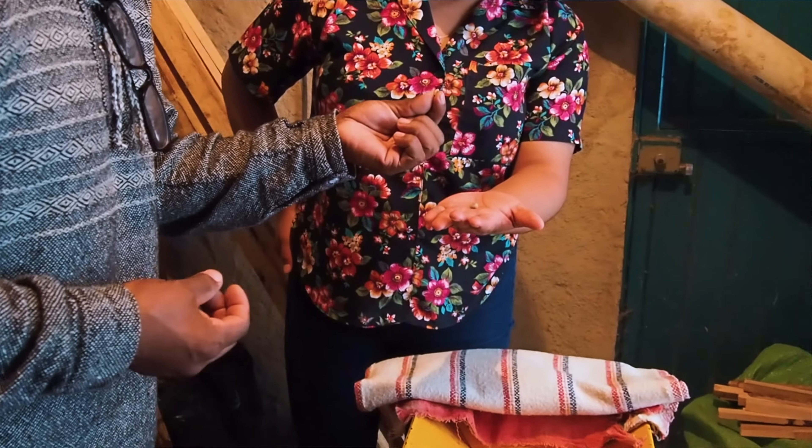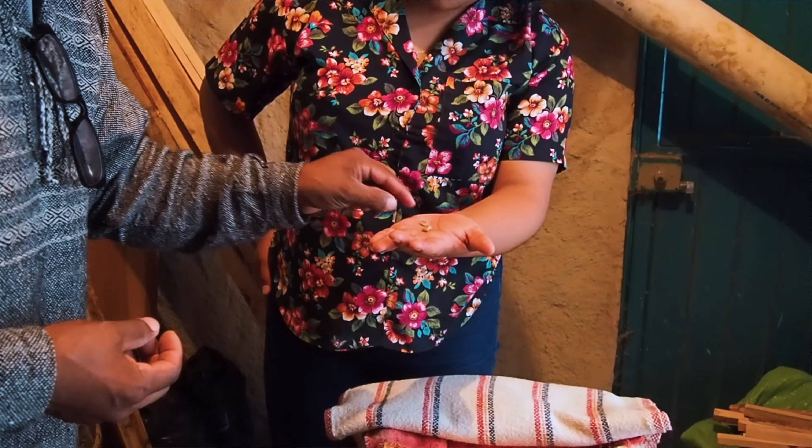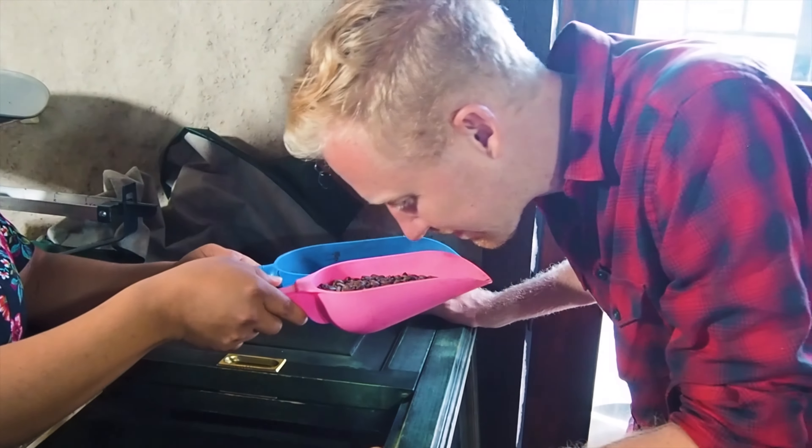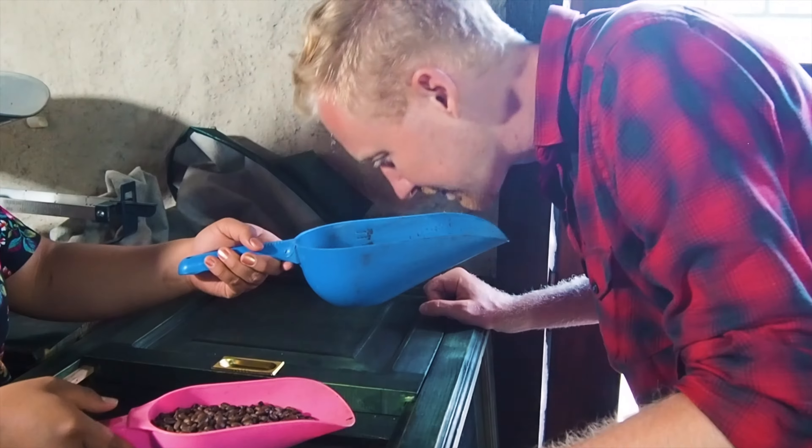They also made marmalade with the fruit, and they just use every single piece of the coffee plant itself, which is just amazing to me. It makes me really feel like this should be done on other coffee farms as well.